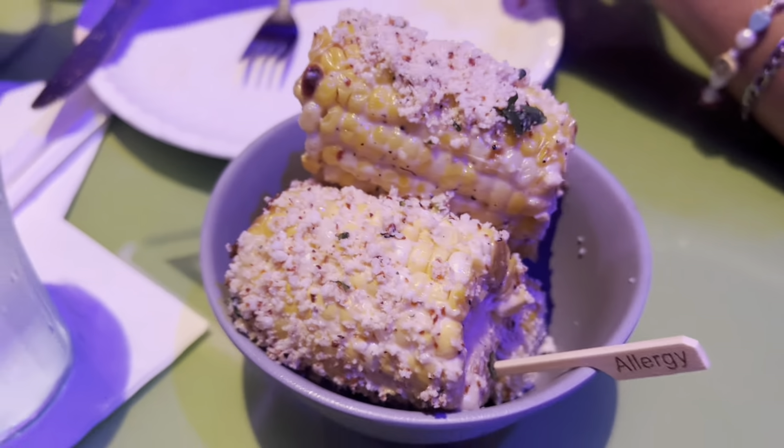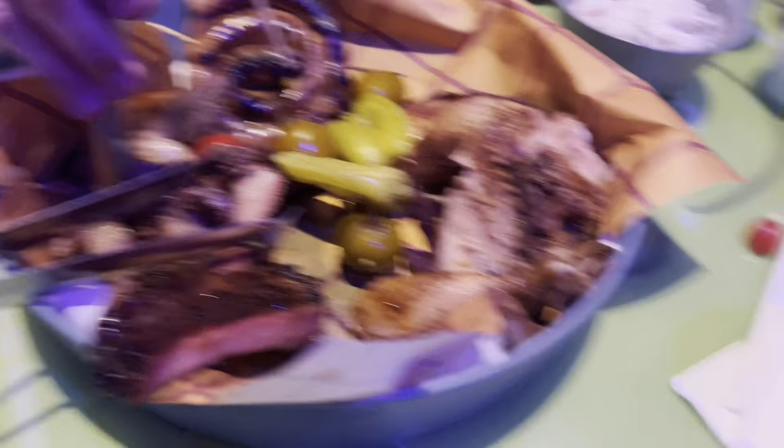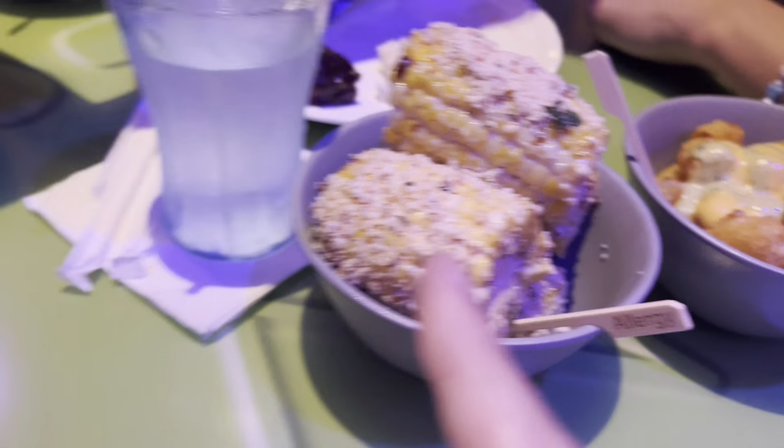Corn on the cob — this looks really good. All of this looks kind of nasty. This was pretty decent, it was a little fatty, but it was good. But none of it looks appealing at all. This side kind of looks gross too, but the mac and cheese looks great.